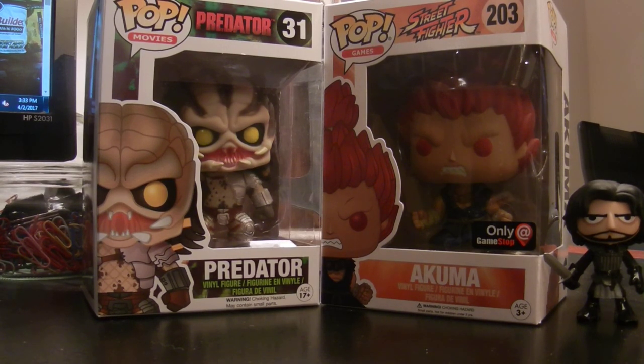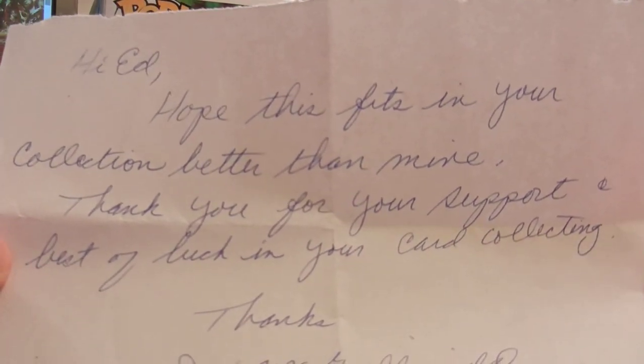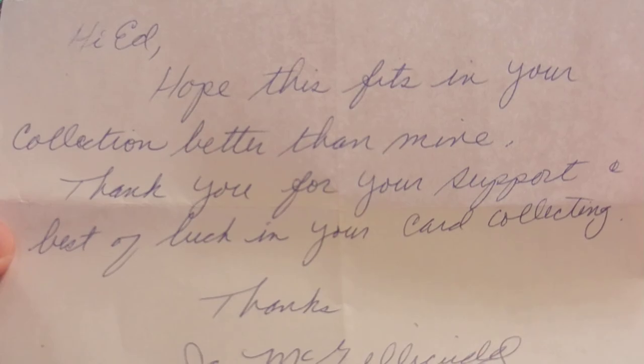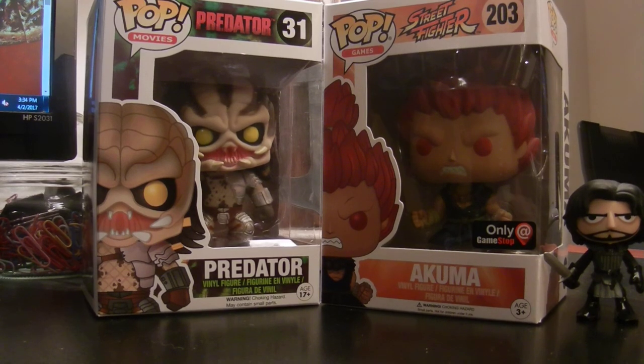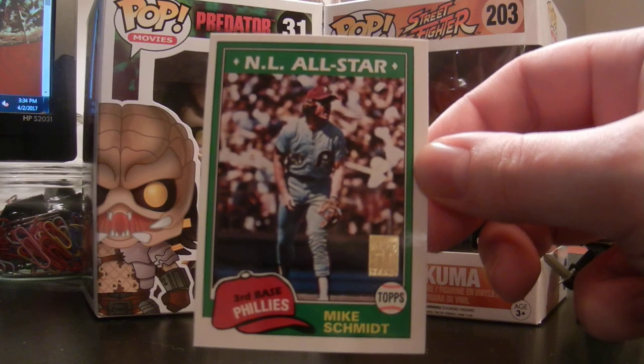And then next, I got a care package from J. McGillicuddy. He put a note: 'Hi Ed, hope this fits in your collection better than mine. Thank you for your support and best of luck in your card collecting.' J., it was so funny when this package came in — I was actually looking for one of the high-tech Red Sox autographs in one of my card boxes, couldn't find it, and I did find it the day this package came in. I'm planning on sending it to you anyway, so expect the package sometime this week or next. Here are the cards he sent me: a really nice Topps anniversary card of Mike Schmidt.